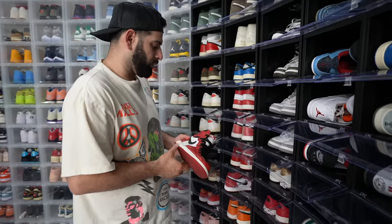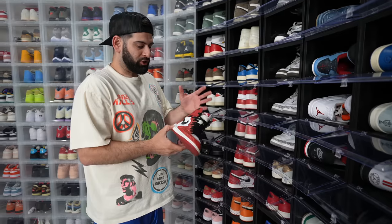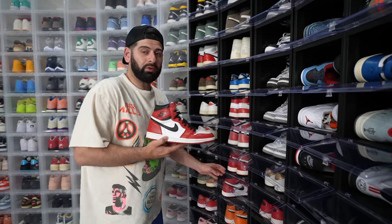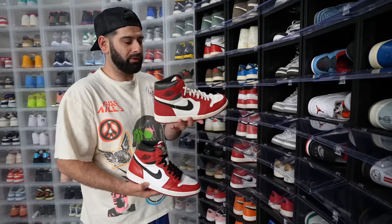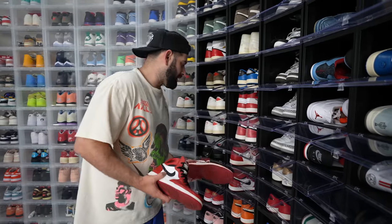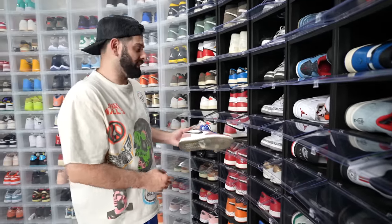We got different versions of the Chicago Jordan 1. This is the 2015 one — probably my favorite that I have. The Chicago sneaker in general is my favorite silhouette of all time. We got the new one, the Lost and Founds — I wore these for 30 days straight. A lot of people don't consider these Chicagos, but technically they are.